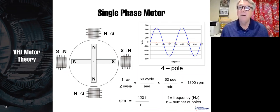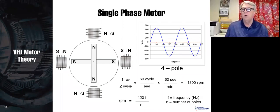The formula is: RPM = 120 times the frequency, divided by the number of poles.